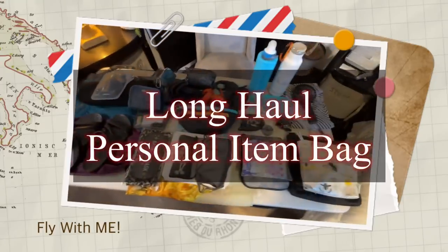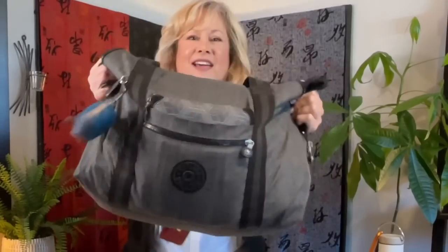All of this fits into this. This right here is my personal carry-on that I take on long-haul flights. Yes, it's large. I do carry a lot of things with me, but let's go through all of it to show you what I have in this bag.